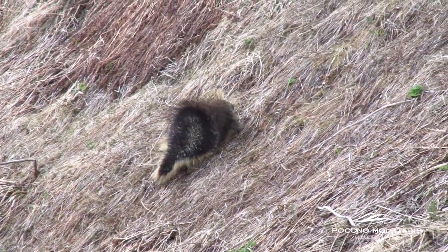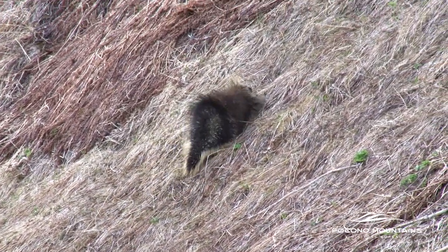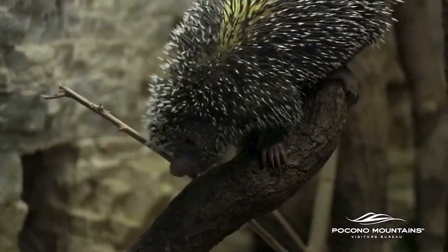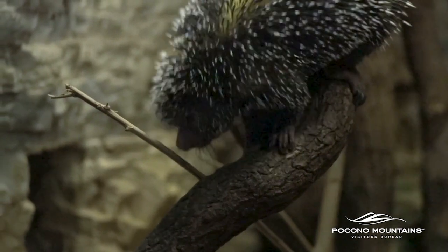Porcupines we see pretty much year-round. They're a scary-looking animal, but very, very calm. They don't project their quills through the air — a lot of people think they can shoot their quills like arrows, but they can't. So as long as you don't touch the porcupine, you're safe.